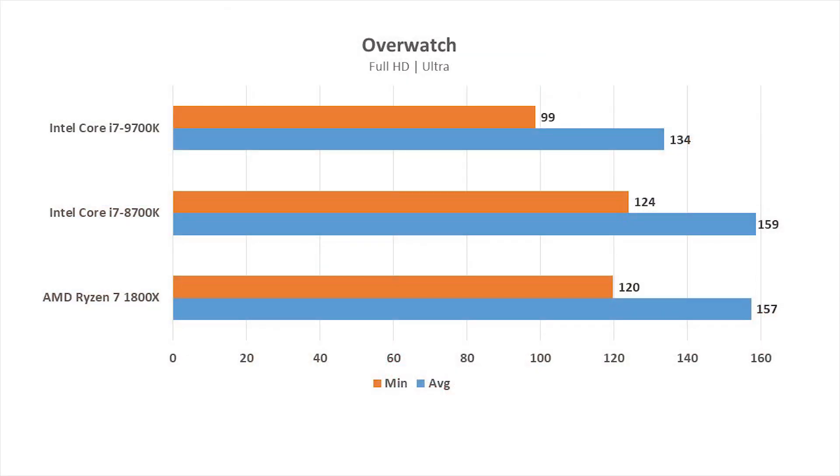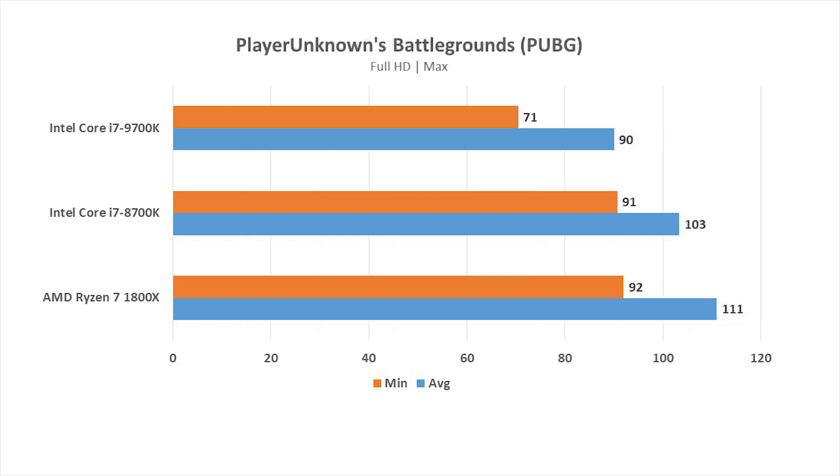On Overwatch, the 8700K leads the pack, being only slightly faster than the Ryzen 7 1800X, while the 9700K is far behind both of them. Clearly the core counts and clock speeds on the older models work better here. In PUBG, the 9700K holds last spot yet again, while the Ryzen 7 1800X leads the pack with the 8700K not too far behind.